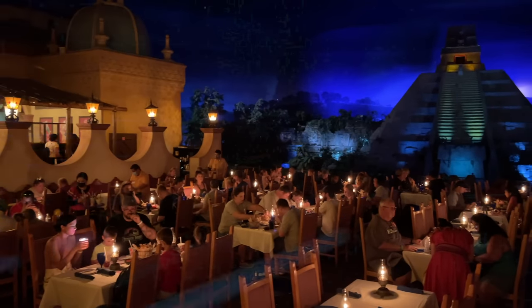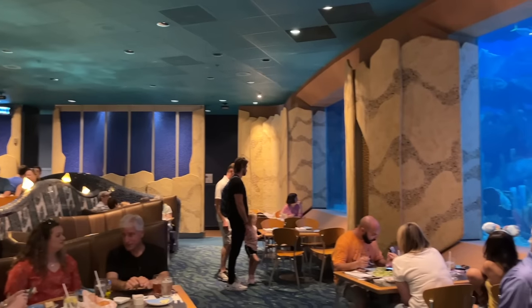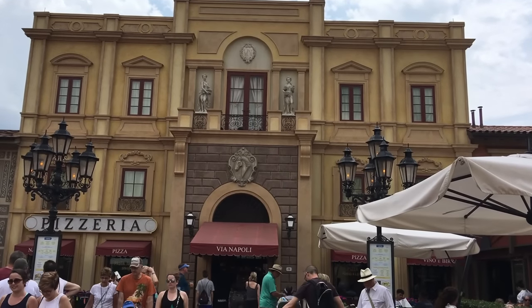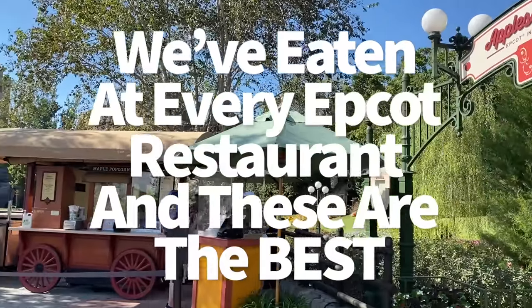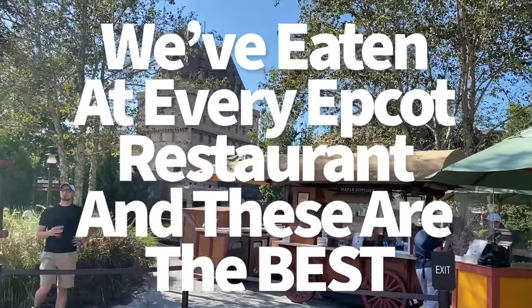Hey everybody, it's AJ for Disney Food Blog. With so many Epcot restaurants to choose from, you're going to have quite the decision to make for your upcoming Disney World trip. Which foods and snacks and drinks do you need to make number one priority while you're at this park? That's why we're breaking it down for you today to highlight which restaurants are the best for what you're specifically looking for.